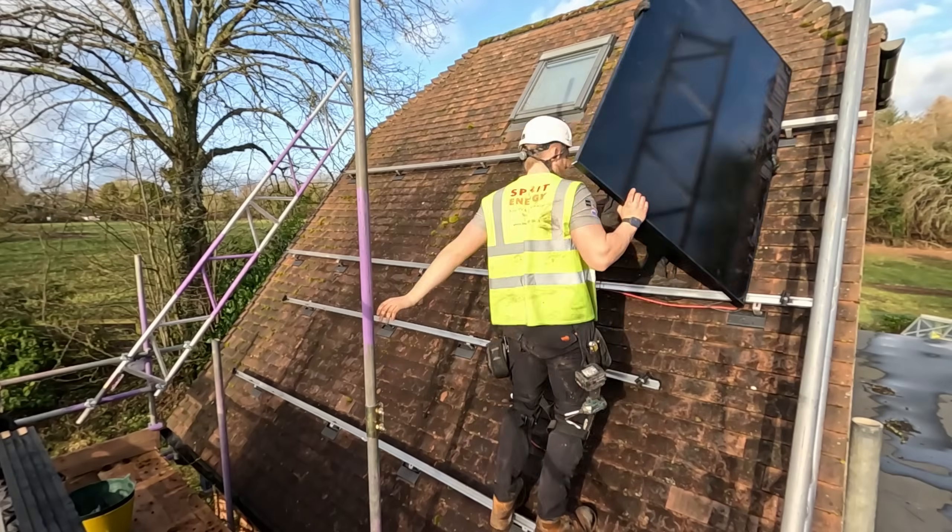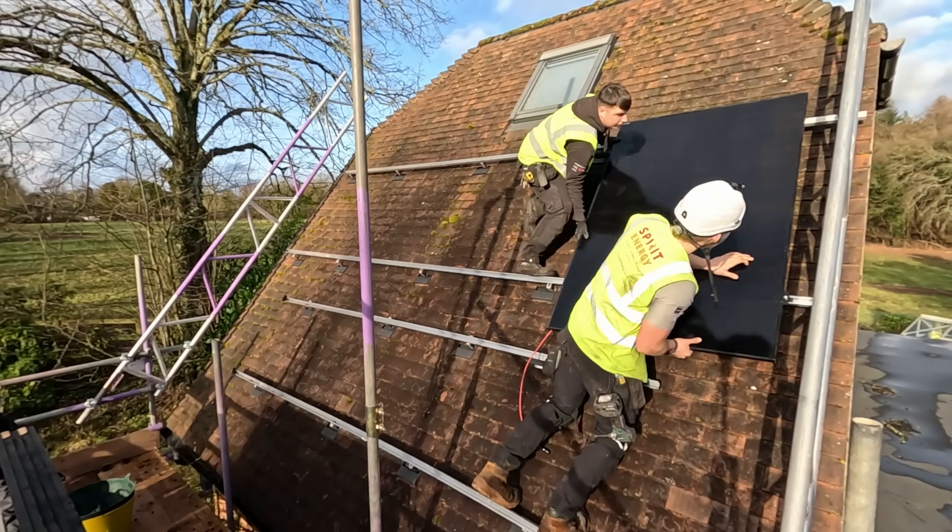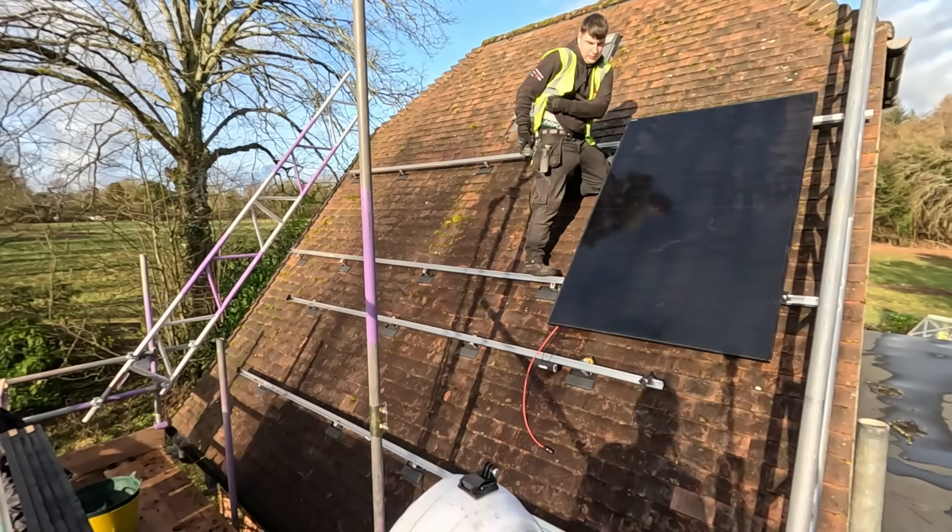After the PV Sol simulations had been run and we agreed on a final price, Roger was happy to go ahead and place his deposit and order form. After talking with Gary and Roger, we ended up losing the light so couldn't film any more on the day. However, I wanted to talk about some of the benefits that Roger will see from his new solar and battery system.